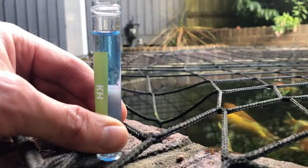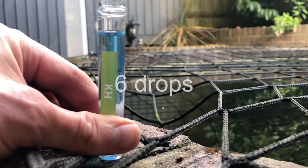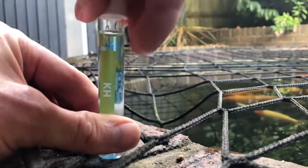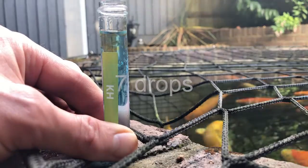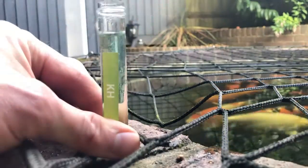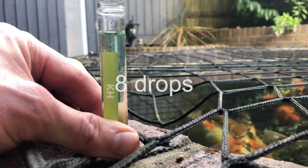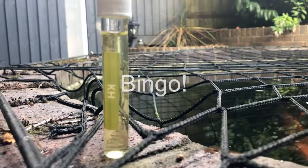That's why I'm using a bigger test kit than you might normally expect from the API range — it's a nice way of getting extra precision. How these test kits work for KH is you count the number of drops until the solution turns from blue to yellow, and the number of drops normally tells you the number of degrees of KH. In this case I need to halve that number because I'm using twice the size of sample.